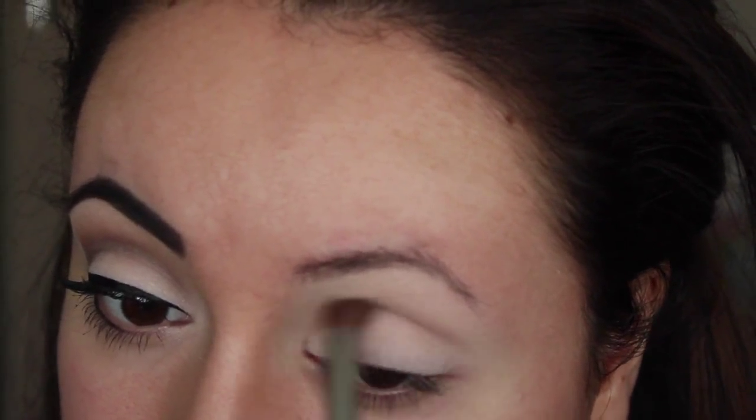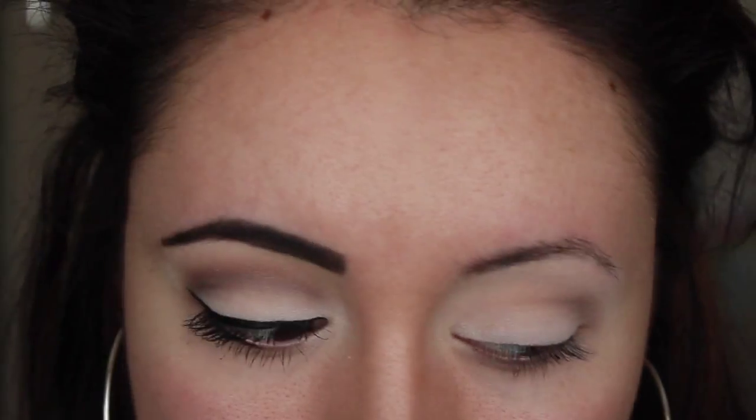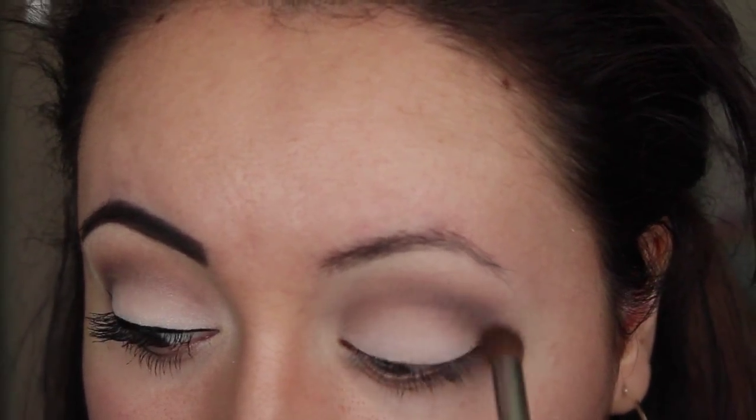This cream base is going to create a highlight but also help when it's time to blend our eyeshadows out. Now I'm taking a matte taupe color and placing that in the crease, concentrating most of the color on my outer corner but also bringing it in almost all the way to my tear duct. Blend, blend, blend — and when you think you've done enough blending, blend some more. Now I'm taking another taupe shadow one to two shades darker, placing that mostly in my outer V and blending it out so it doesn't look too harsh.